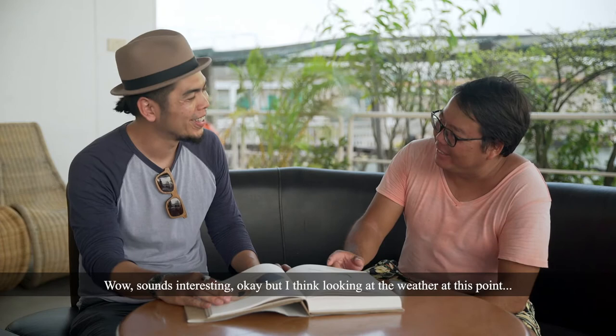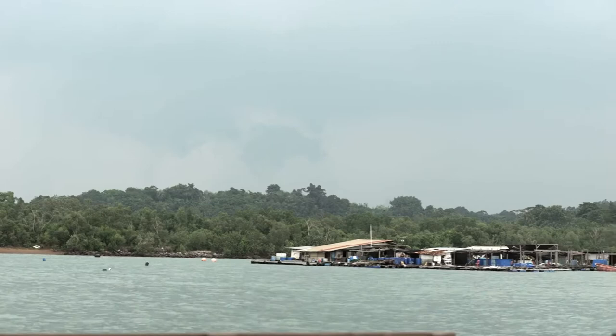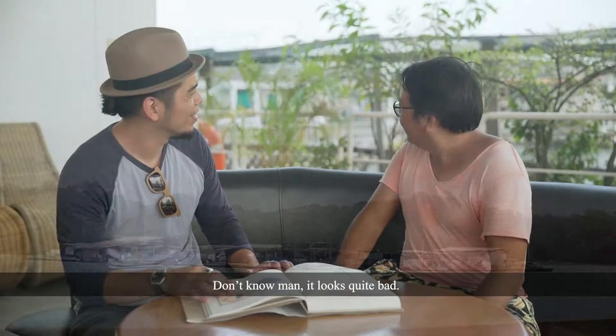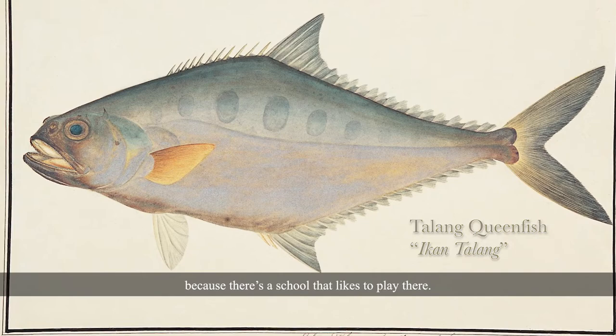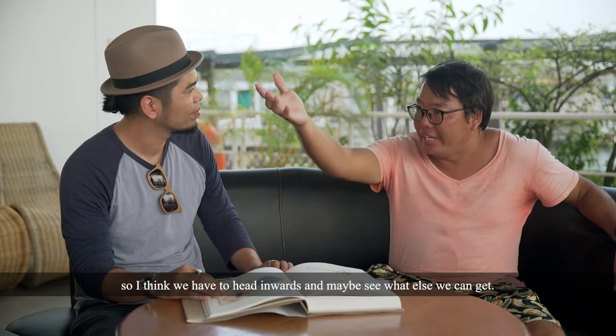Looking at the weather at this point, I'm not sure what we can do or where we can go from here — it looks quite bad. My initial idea was to go to the easternmost part of Pulau Ubin to catch some queenfish, because there's a school that likes to play there. But the weather is quite bad over there and it looks like it's raining, so I think we have to head inwards to see what else we can get.